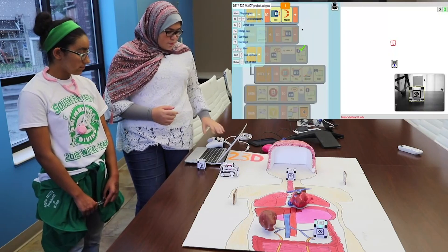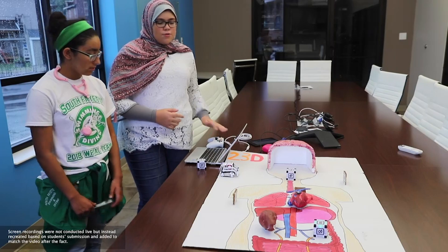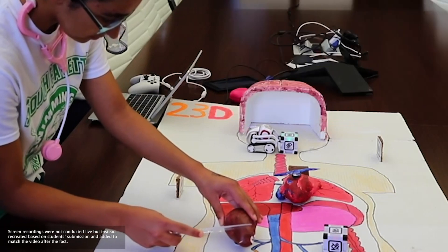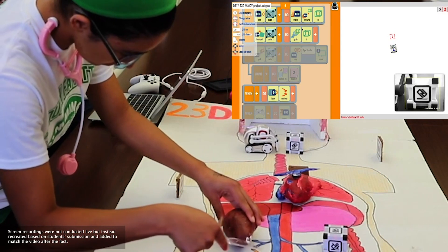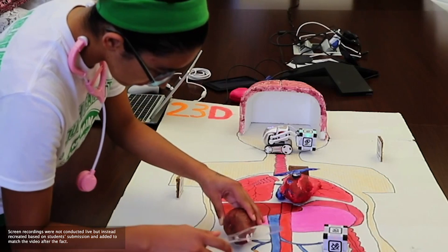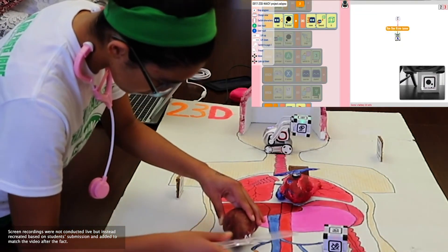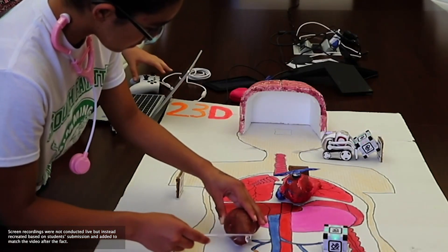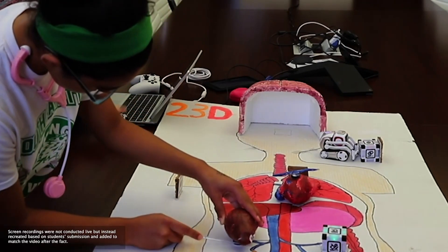Are the doctors ready? Yes. Ready, set, go. Now Cosmo is trying to pick up the brain tumor — and he's gonna do it. Come on Cosmo! Yay, good job!